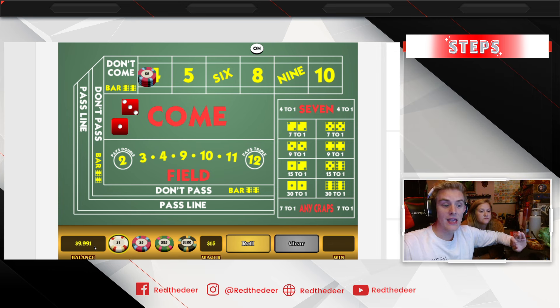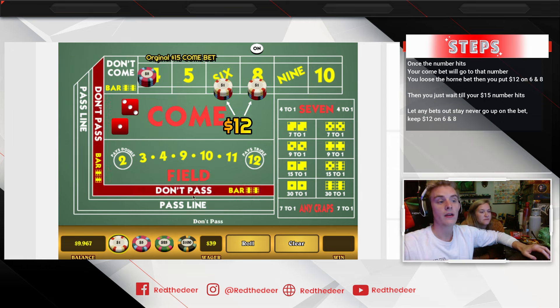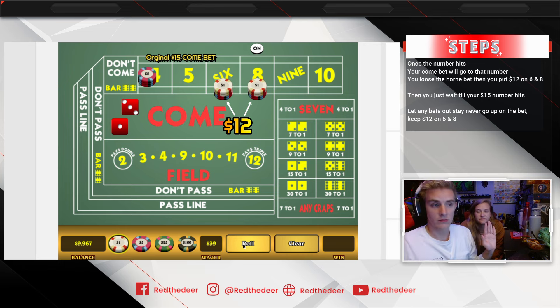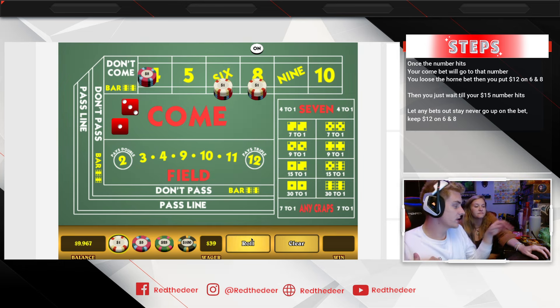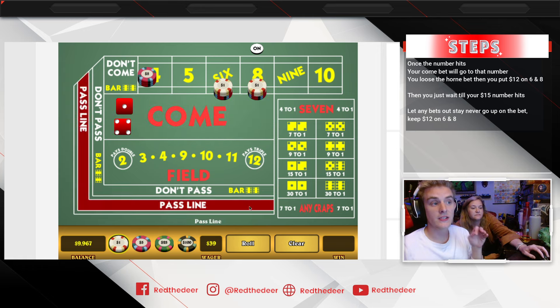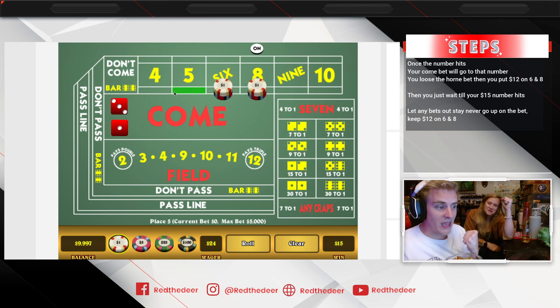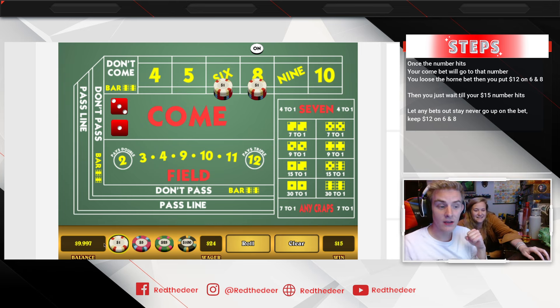We roll again and go to the four. We lose the five dollars on the horn, but we're in at fifteen — we're only down nine dollars. Now you go twelve dollars on the six and eight — table minimum on six and eight. Most tables are ten, so we go twelve because you have to play the buffer. Then we just let them roll. All we're hoping for is a four, six, or eight.